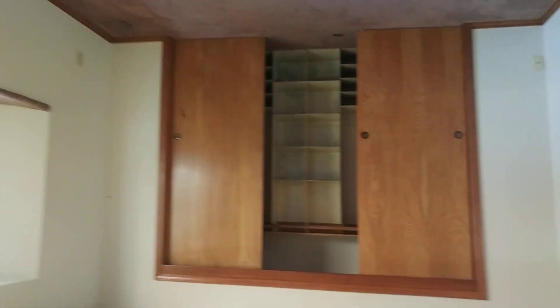Down here are the rooms. First is the master — it's got a pretty good-sized closet that extends the whole length, plus a standing shower and smaller bathroom. The sliding door needs to go.